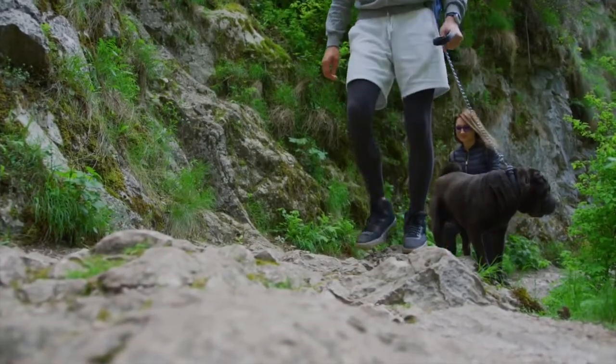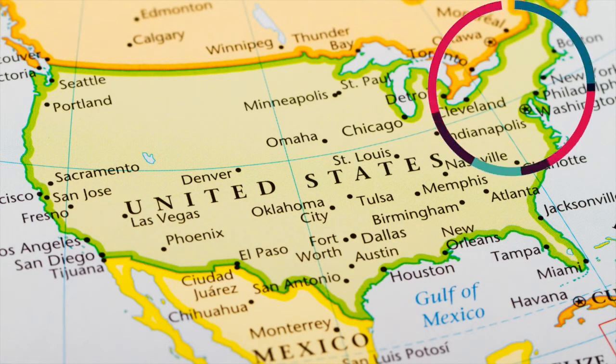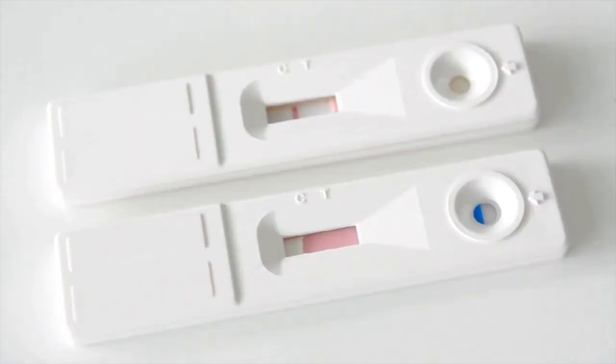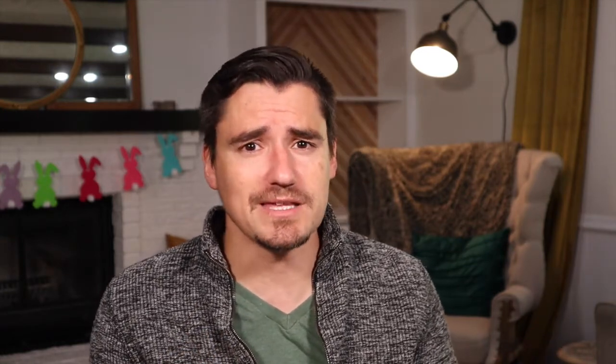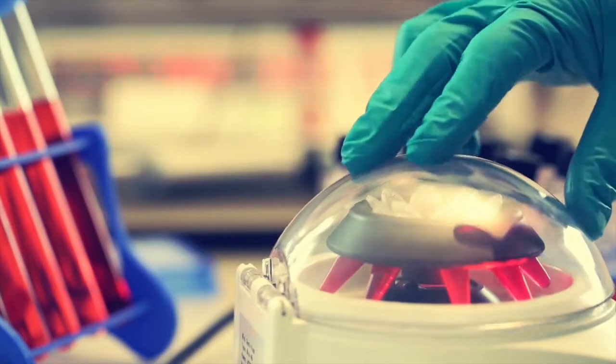When you come into the veterinary office with a history of a tick on your dog, a history of camping and being outdoors, and if geographically you're in an area of high Lyme disease prevalence, a veterinarian seeing those symptoms and that history will likely focus on diagnosing Lyme disease. They may do an in-house ELISA snap test to see if there's a positive antibody response. They may also send out for PCR testing or other tests to identify the actual antigen — the Borrelia burgdorferi spirochete causing the Lyme disease.